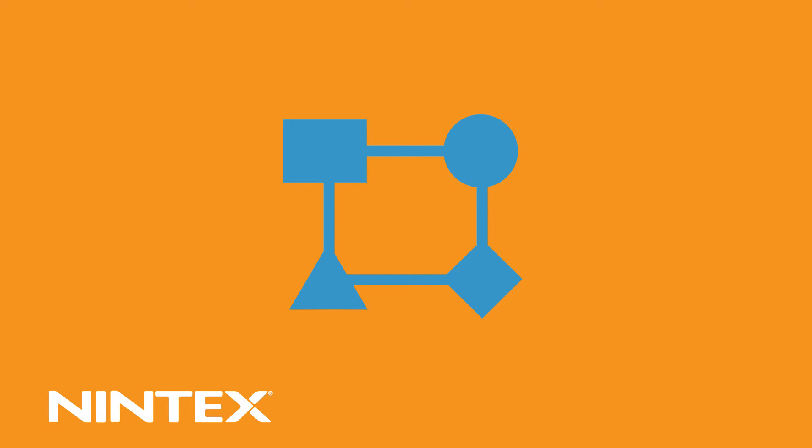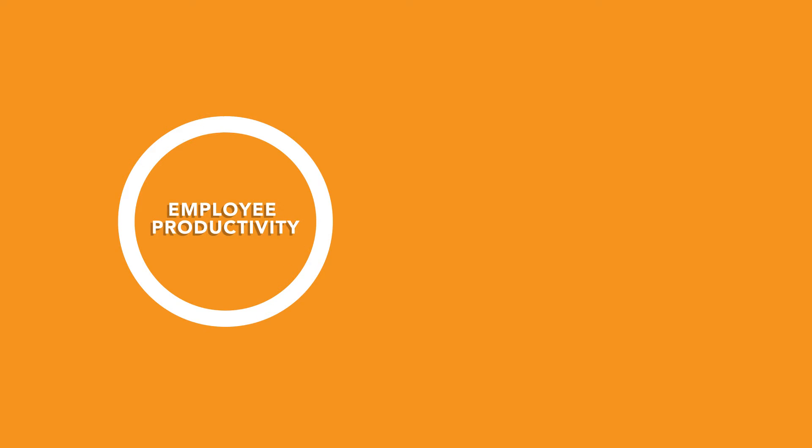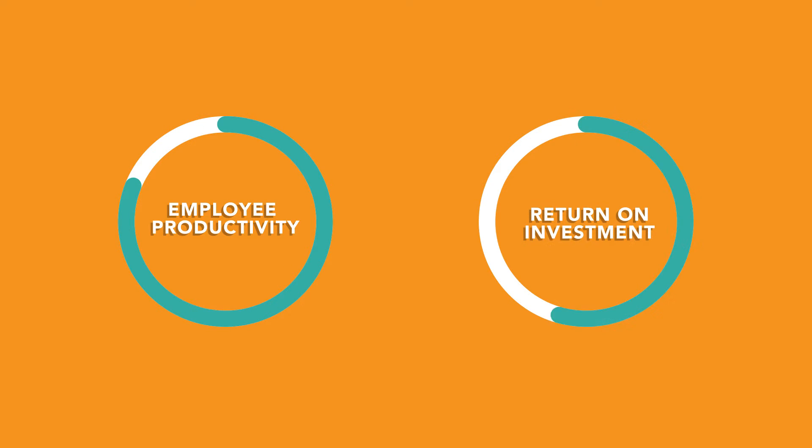Built with users in mind, Fuse allows you to customize the portal to meet your needs. For example, world-class workflow automation can be added to your intranet, dramatically improving employee productivity and providing an immediate return on investment.